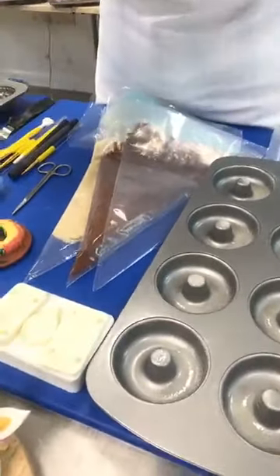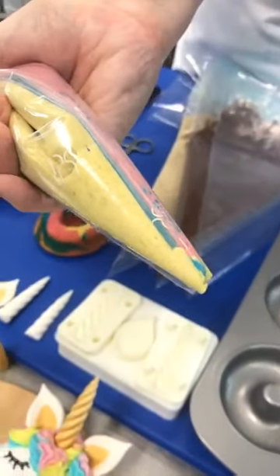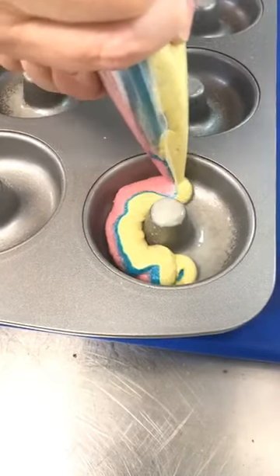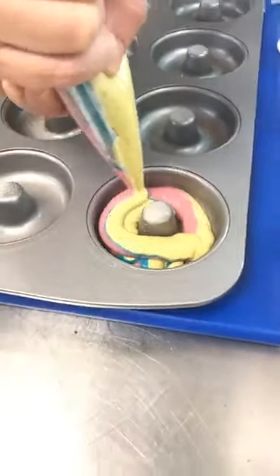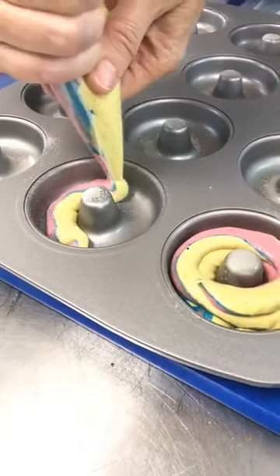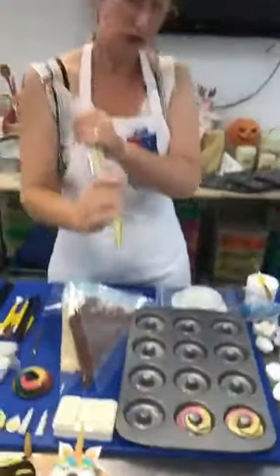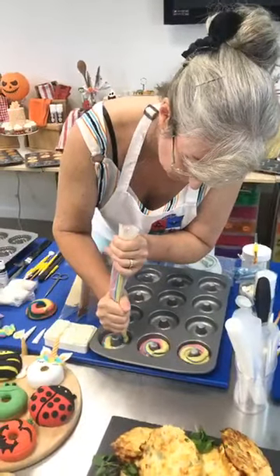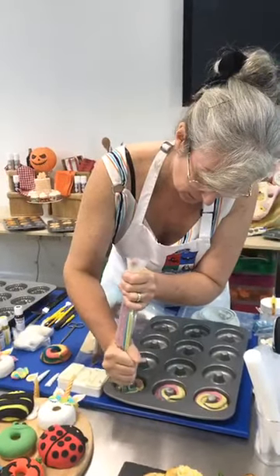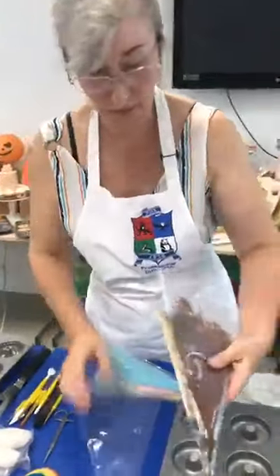I'm just going to push the mix down. I haven't necessarily got enough to do the whole tin, but I'll see how much I've got left. You can see all my different colours in the different bags coming through. I'm just going to pipe into here and I'll probably do two rounds. Not too high, and if it does come up a bit high we'll just trim that down. Peter's always fine — just a very chilled guy.